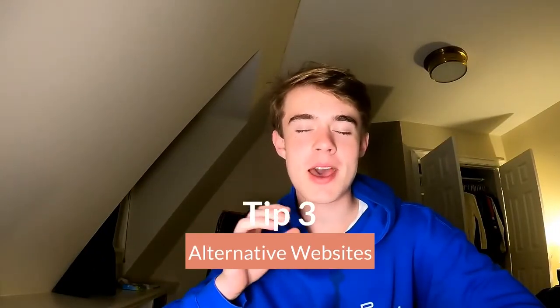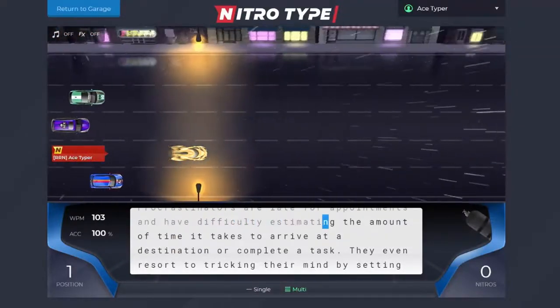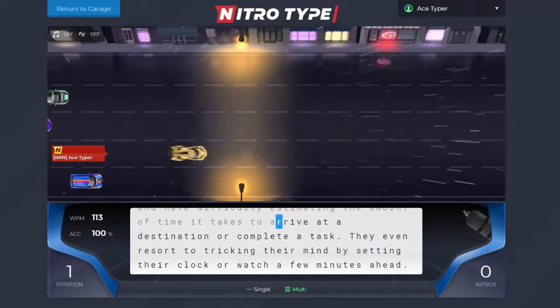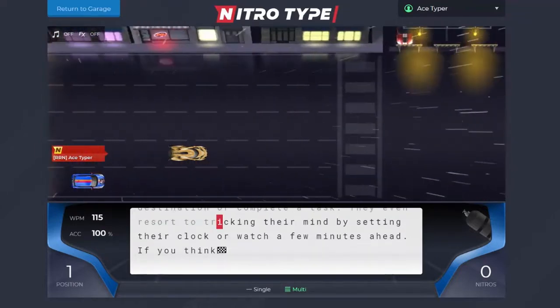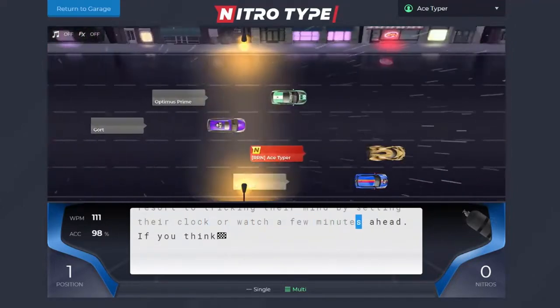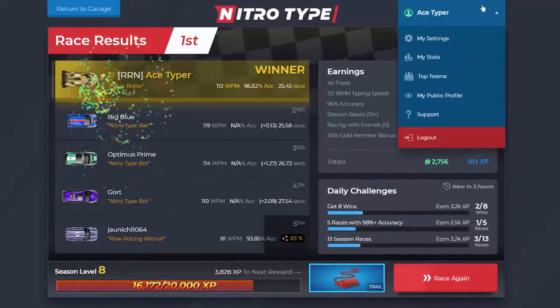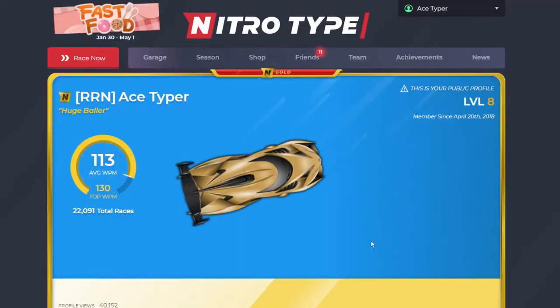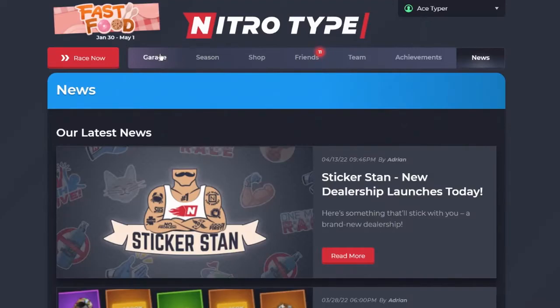My third tip is that while I believe Nitrotype is probably the most fun website visually out of the ones I'm about to name, these other websites will help you for a few reasons. The three I like to highlight are TypeRacer, Keymash, and MonkeyType, because they help with your accuracy and give you better, more accurate representations of your typing speed. On Nitrotype, your typing speed is actually kind of inflated because of how lenient they are on accuracy. So while you might have 110 words per minute on Nitrotype, that could really go down to 80 or 90 if you don't have great accuracy.